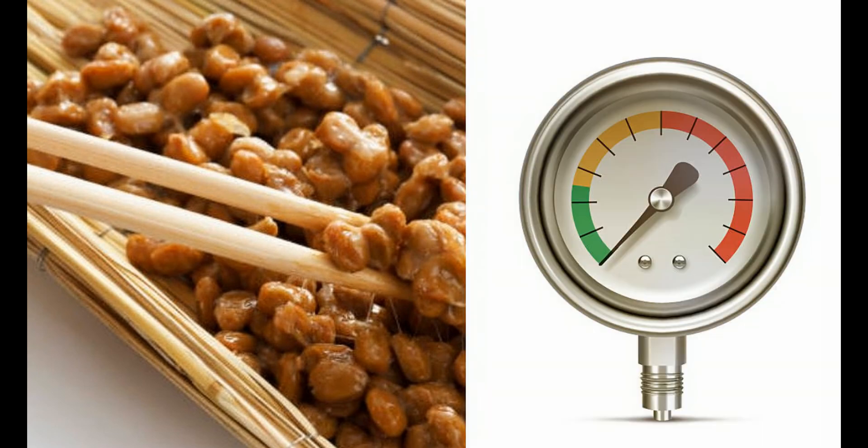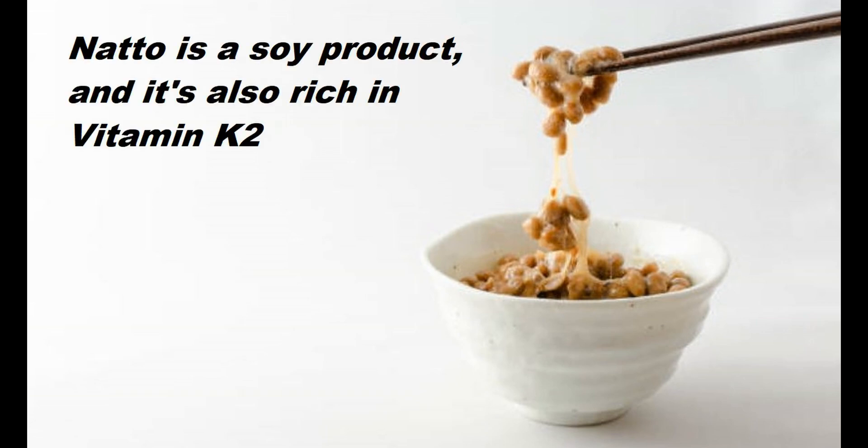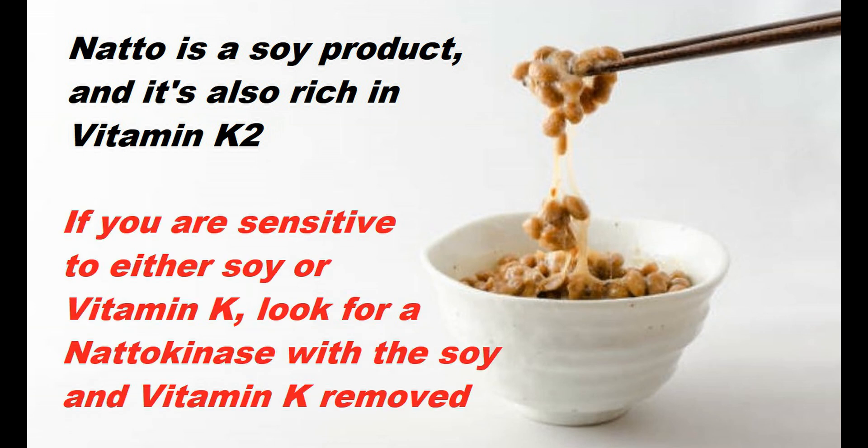Many Japanese have long believed that regular consumption of natto tends to lower blood pressure, and research on natto has actually confirmed this. With natto being a soy product and also famously rich in vitamin K, there will be some people who are hesitant to use it because they might be intolerant to soy and or vitamin K. There are some companies, however, that have been able to isolate the nattokinase enzyme from natto while removing all the soy and vitamin K. If you are intolerant to either soy and or vitamin K, you absolutely want to look for one of these companies that explicitly states on the bottle that it contains no soy and no vitamin K.